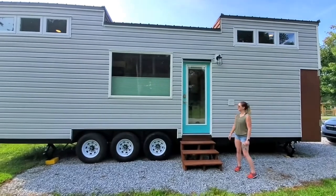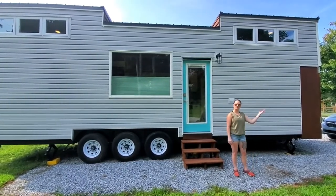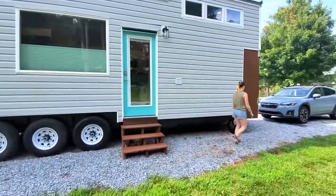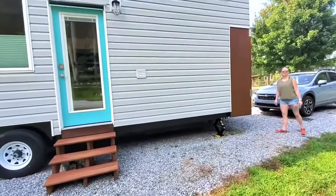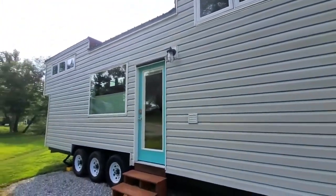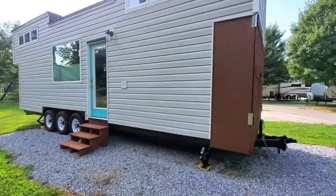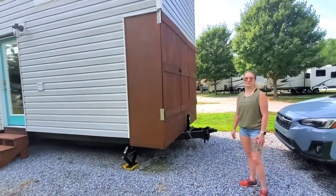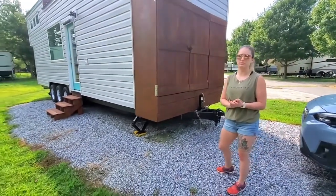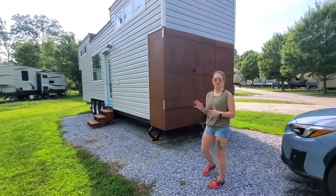Welcome to our tiny house. We just wanted to show you the outside and then we'll also go to the front and the back. My husband and I are both avid bikers and campers. We wanted to make sure when we moved into a tiny house that we had enough space to do everything that we wanted to do.